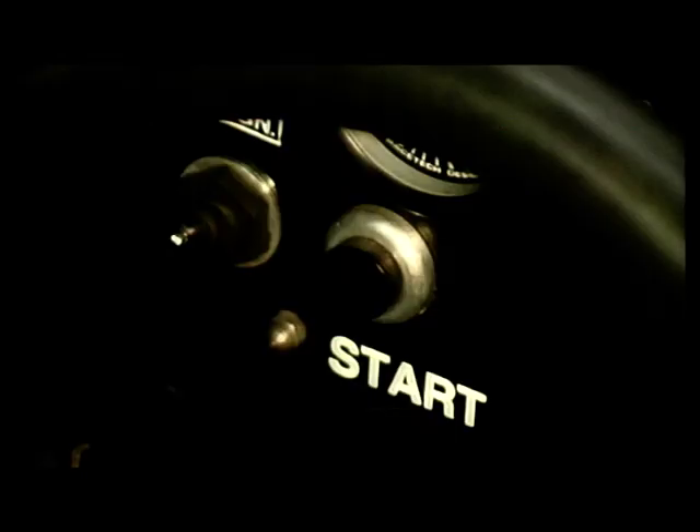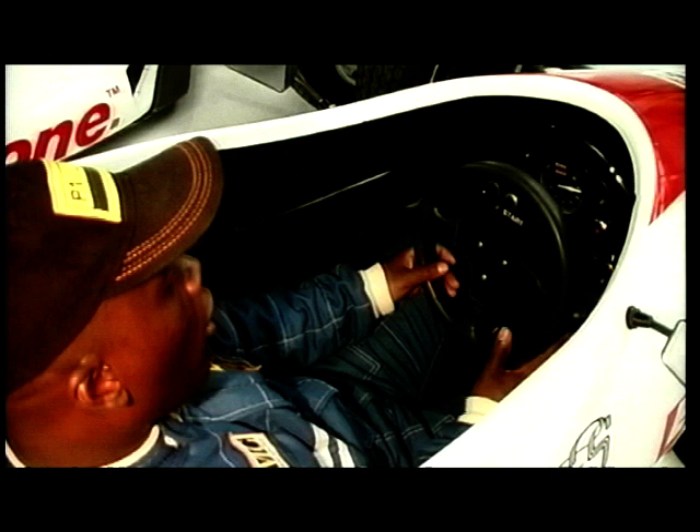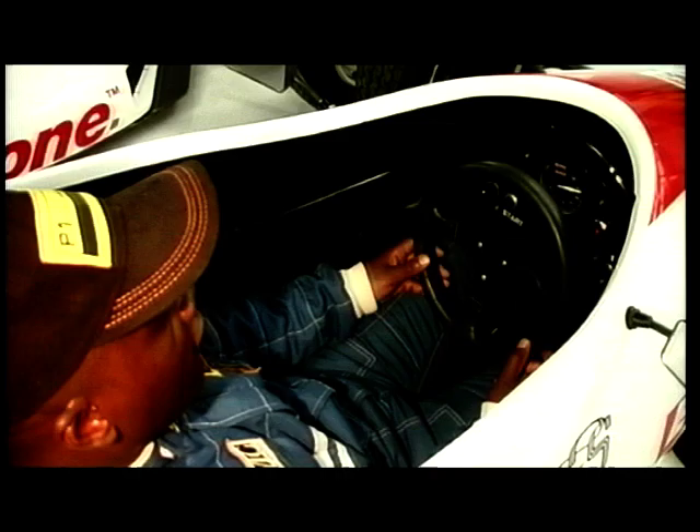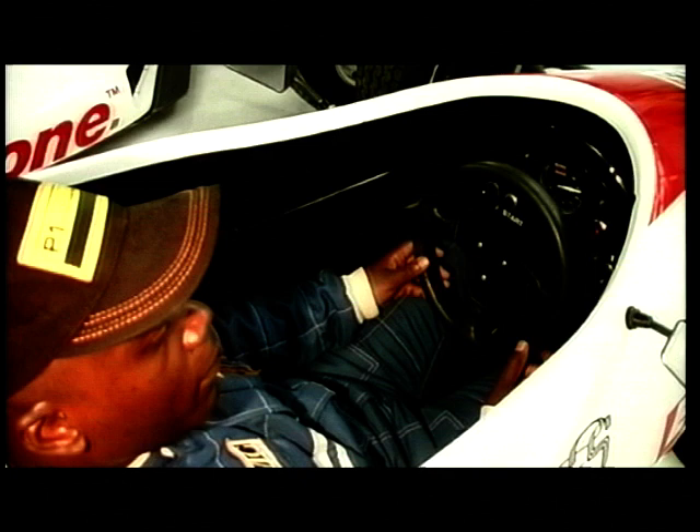On the left-hand side we've got the ignition switch and the starter button. On the right-hand side we've got the switch for the rear light, which in the event of rain or very dark weather the pupils need to switch on. We're surrounded by a very strong tubular space-frame chassis that in the event of any accident would protect the driver very well indeed.